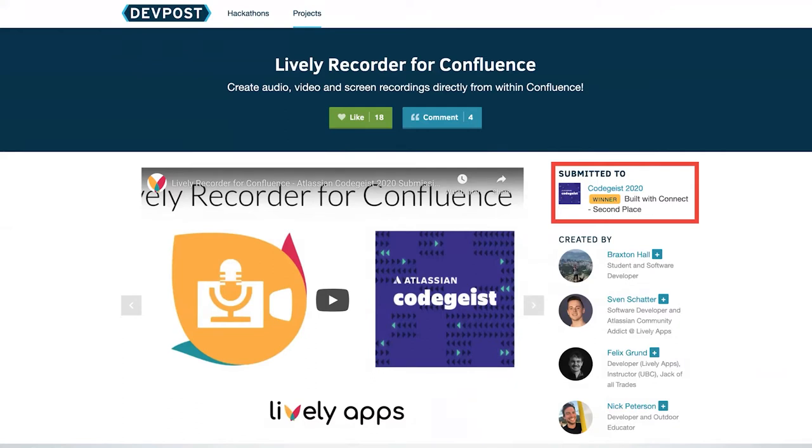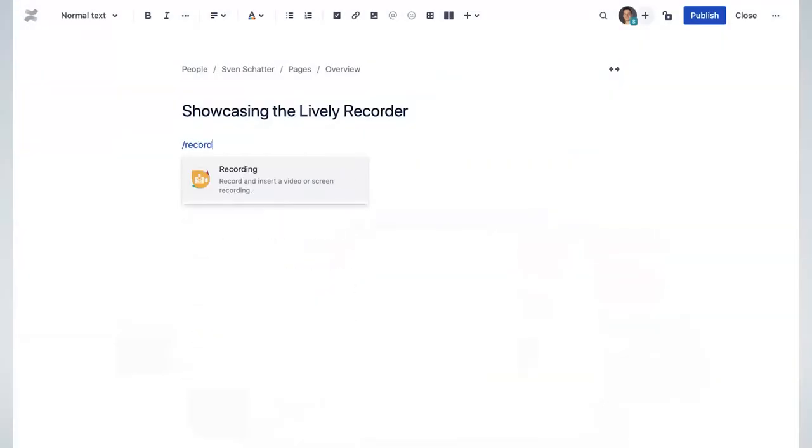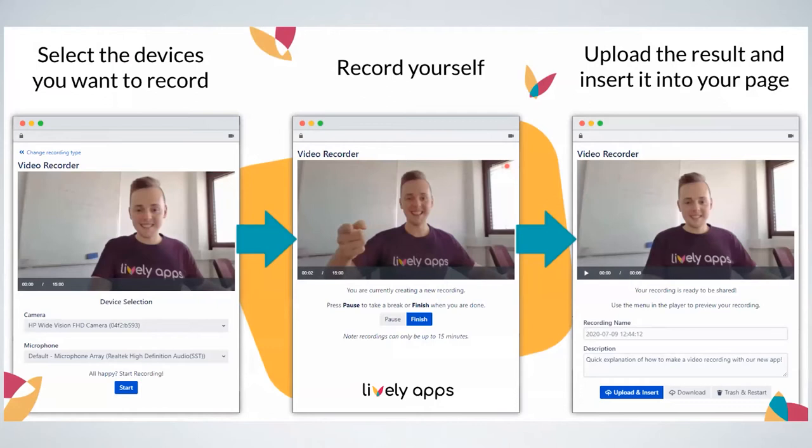Essentially, we wanted a single easy way to create recordings of any kind directly from within Confluence. The way the recorder works is: you go to a Confluence page and type slash recording, slash video, or slash screen — the recording macro shows up. When you insert it into the page, you see a dialogue asking what you want to record: audio, video, or screen. If you choose video, you can select camera and microphone devices, do the recording, give it a name and description, and upload it into the page.